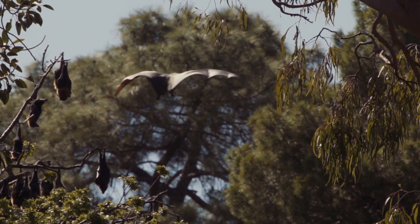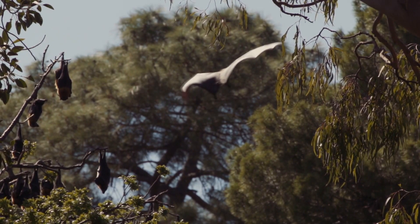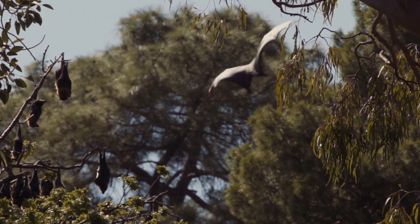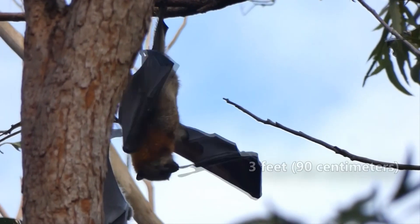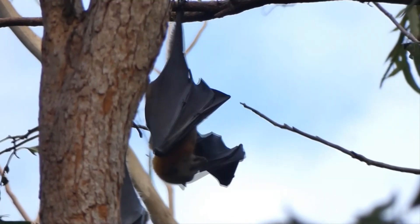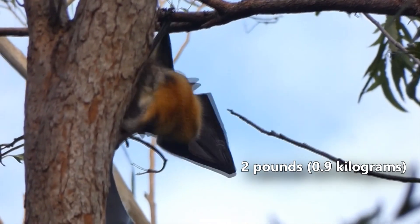Once they reach adult size, gray-headed flying foxes are some of the largest bats in Australia. They have wingspans that can reach over 3 feet in length. Of course, in order to stay airborne, they need to be light, so they weigh less than 2 pounds on average.